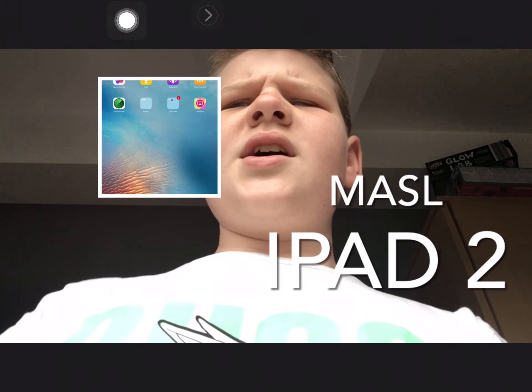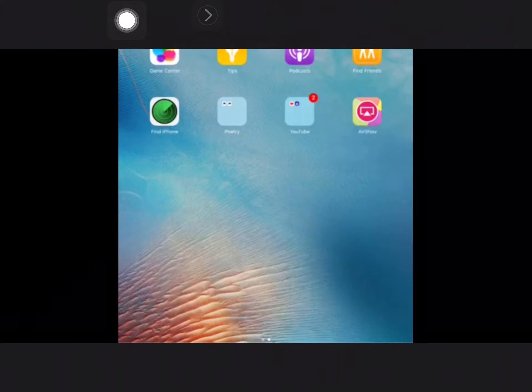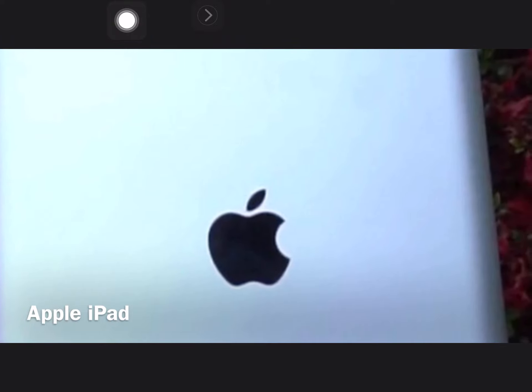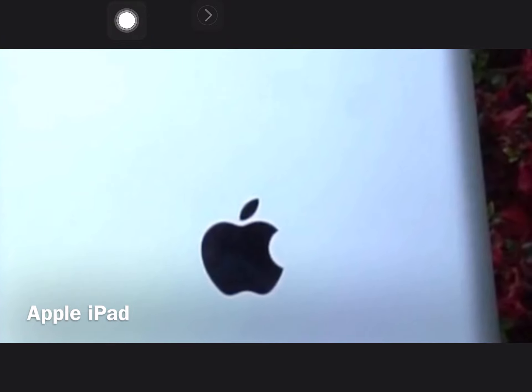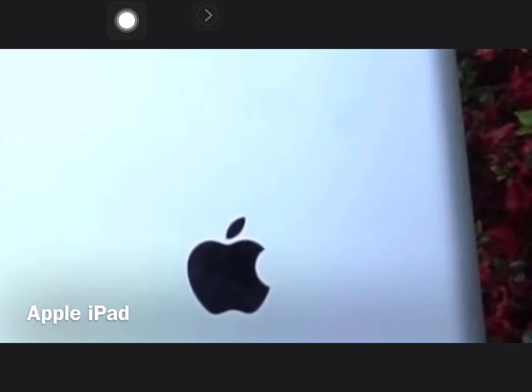Does iPad 2 hold up in 2021? Let's find out. So after the release of iPad 1, which was a success, Apple decided it's time for another one. That was the iPad 2, or iPad 2nd generation, depending on where you live.